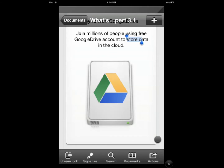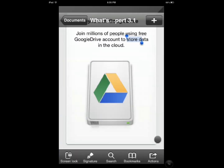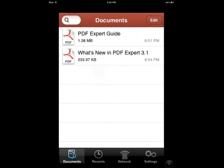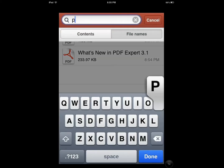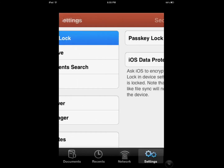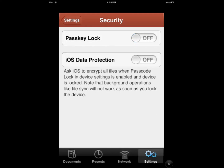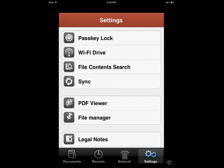You can print, send by email, and even password protect your document. The organization is pretty simple as far as the user interface — you can access and search your documents. You can have a passkey if you want, to protect your data.